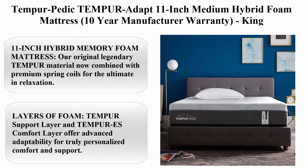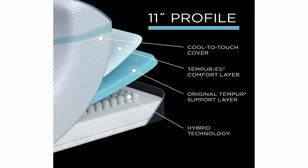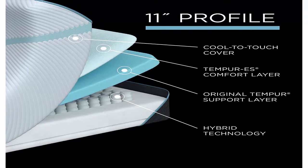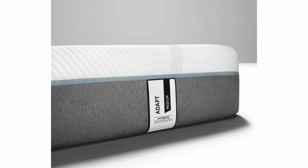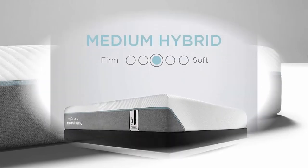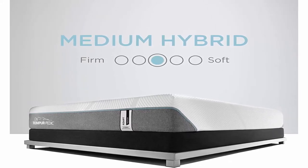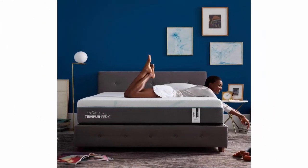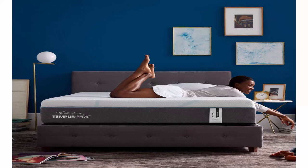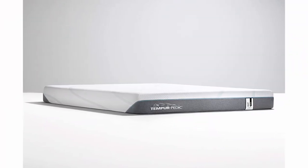Top 8: Tempur-Pedic Tempur-Adapt 11-inch Medium Hybrid Foam Mattress with 10-year manufacturer warranty, King. Size: King. Brand: Tempur-Pedic. Construction type: Foam. Item firmness: Medium. Item weight: 120.67 lbs. 11-inch Hybrid Memory Foam Mattress — our original legendary TEMPUR Material now combined with premium spring coils for the ultimate in relaxation. The TEMPUR Support Layer and TEMPUR-ES Comfort Layer offer advanced adaptability for truly personalized comfort and support. Hybrid Technology includes over 1,000 premium spring coils designed to work with TEMPUR Material and deliver ultimate support.